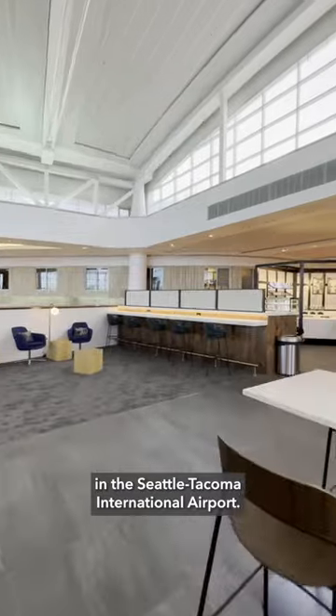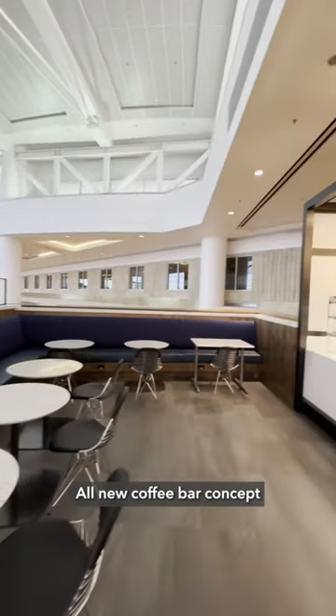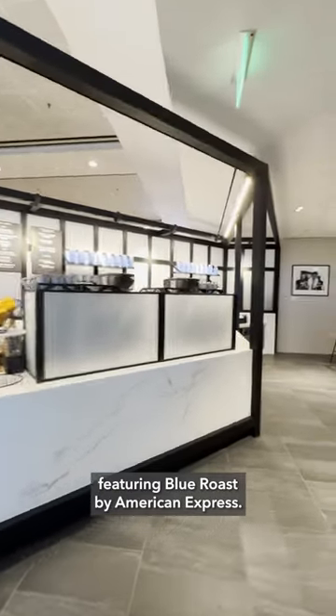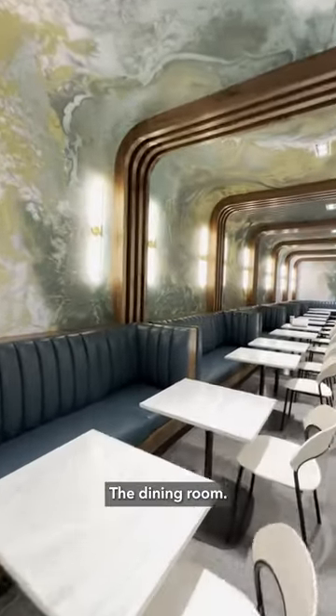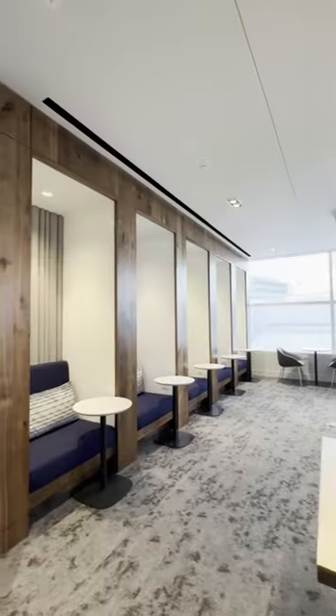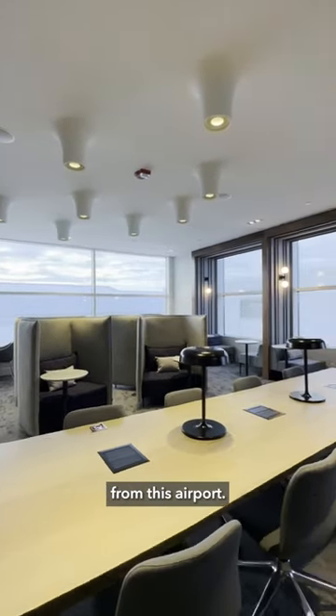All new coffee bar concept by Cafe Umbria, featuring Blue Roast by American Express. The dining room — that's a perfect location for anyone flying from this airport.